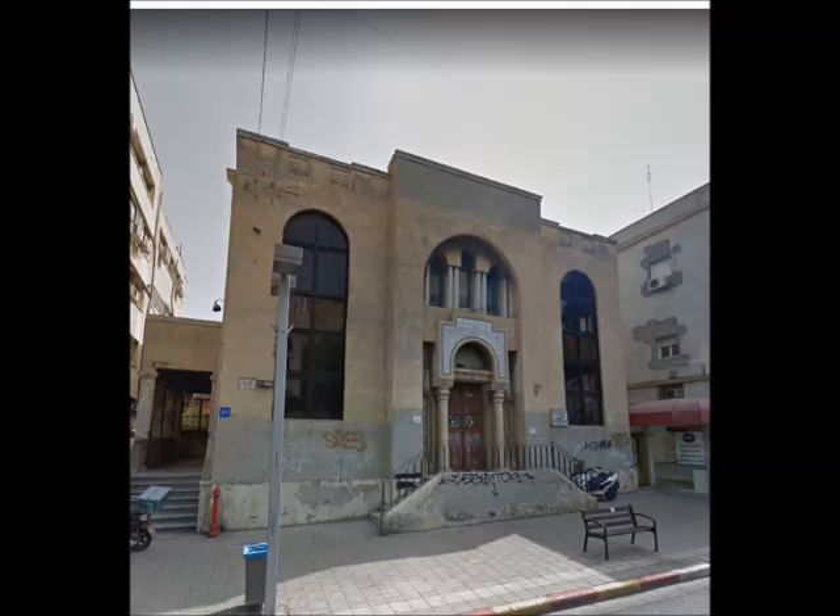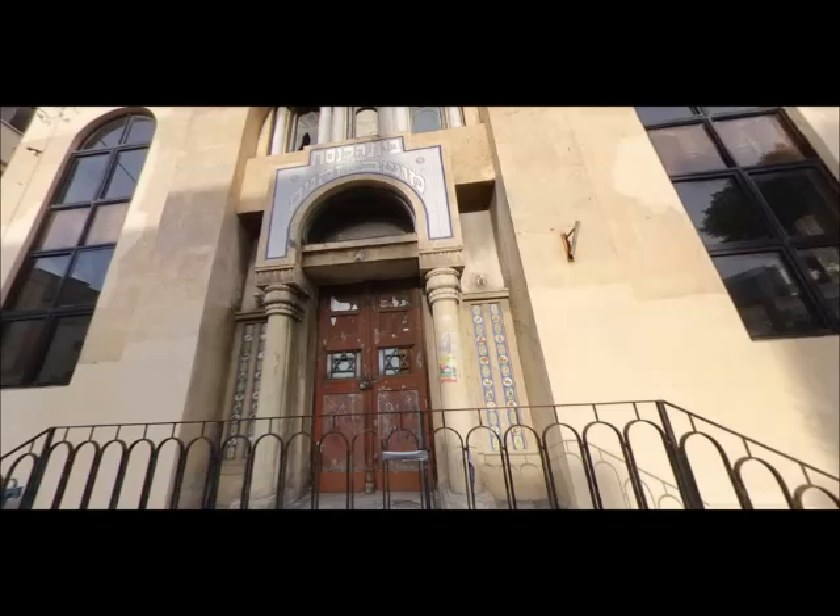The first building here is Beit Knesset Moshev's Kenim — in English, a synagogue for senior citizens, like in an old people's home. The Moshev's Kenim Association moved into this area in 1921, and the synagogue was finally completed in the early 1930s.